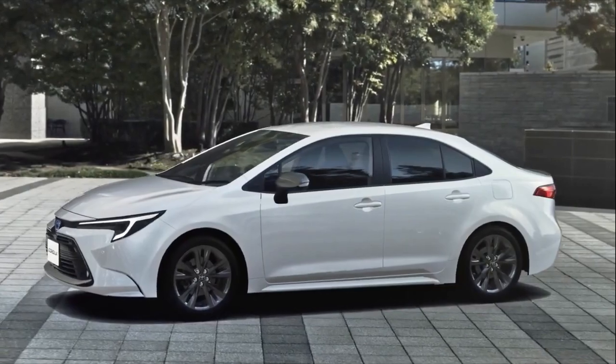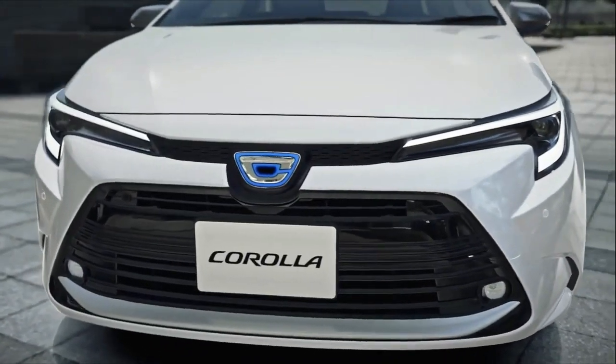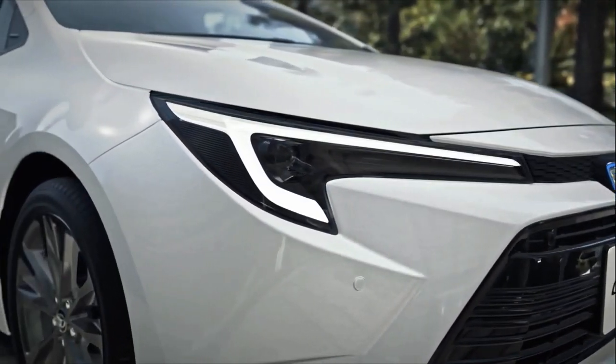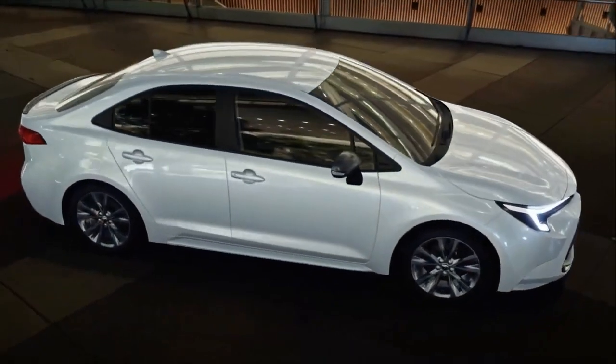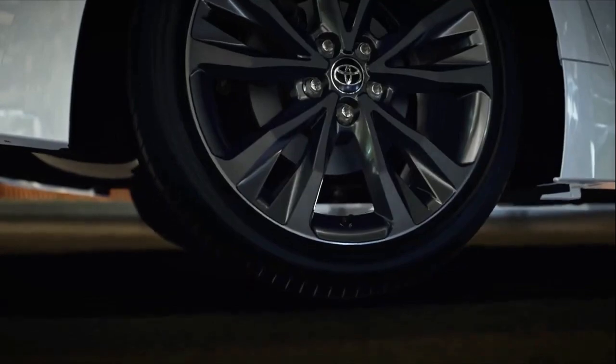Under the hood, the setup consists of a 1.8-litre four-cylinder engine that makes 98 PS and 142 Newton-meters of torque, which is now augmented by a more powerful electric motor rated at 95 PS and 185 Newton-meters.